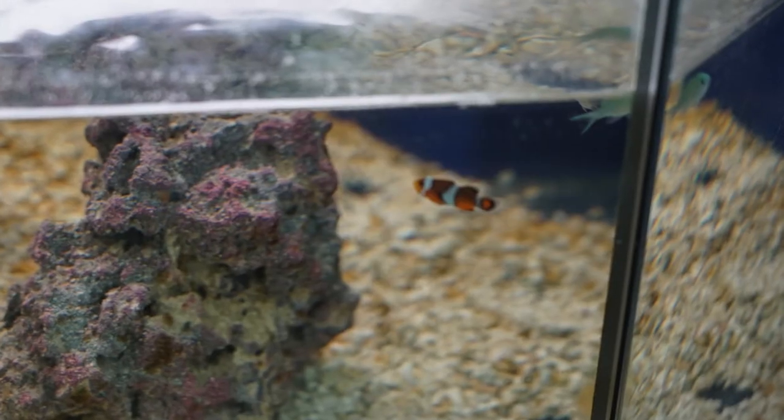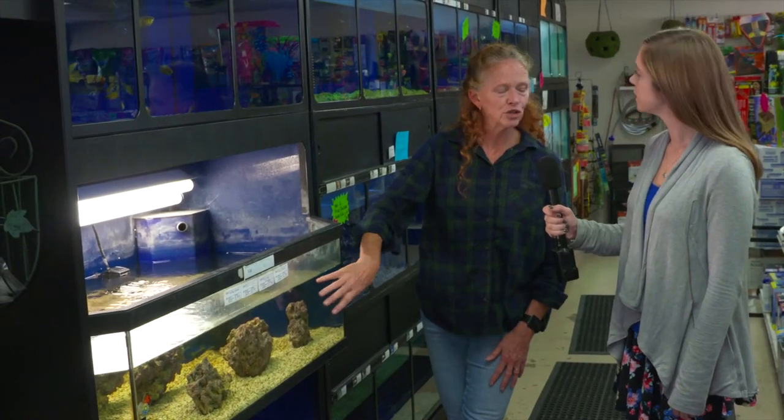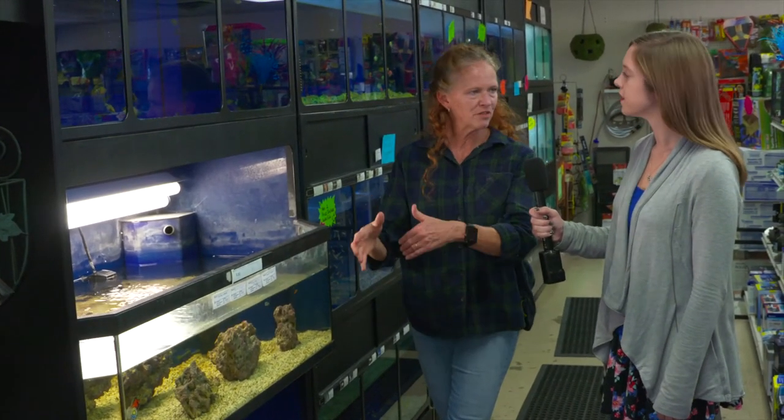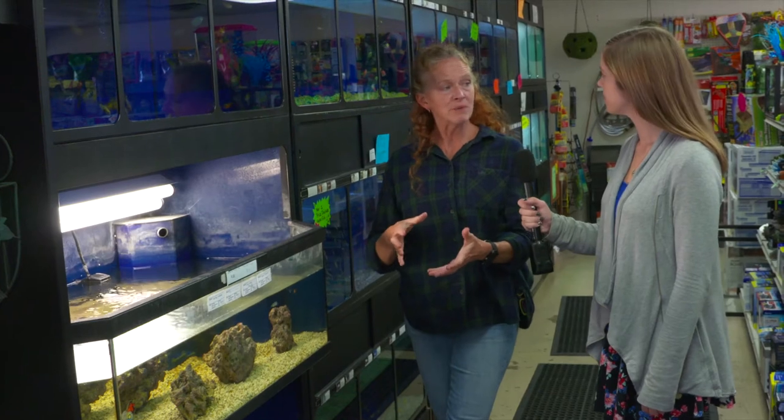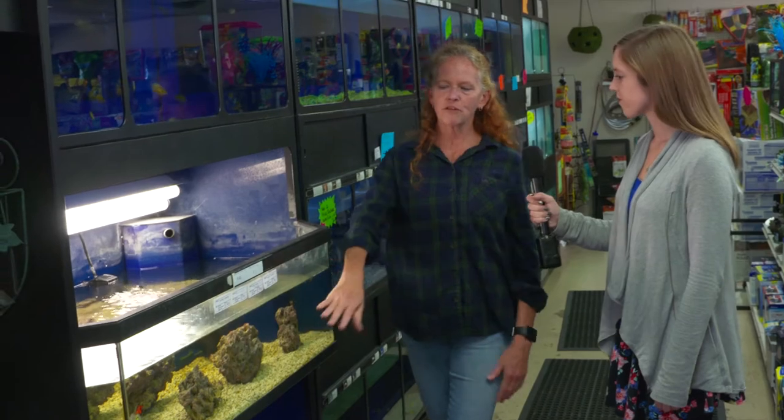We have clownfish and our starfish back there — it looks really great. You can keep adding to your live rock and stack them on top of each other. You can certainly get anemones, which are really lovely to have, especially for your clownfish. It's really easy to take care of.